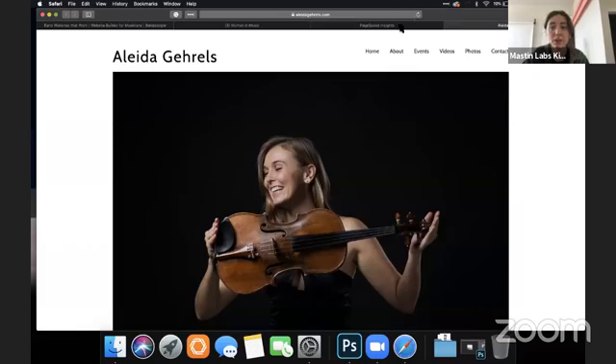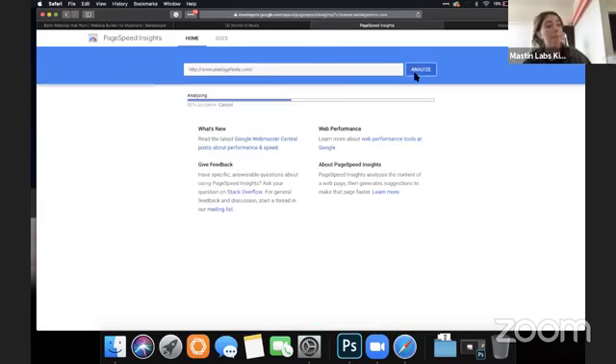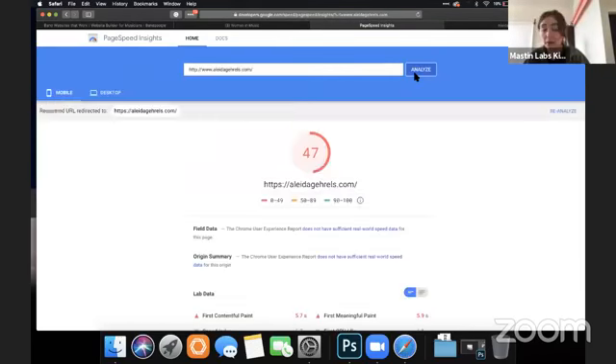Next up is Felita's site — this looks nice. I'm going to check the page speeds. Your site doesn't have to be lightning fast, but if you can get into the 50s and above, you're going to have a much better user experience.